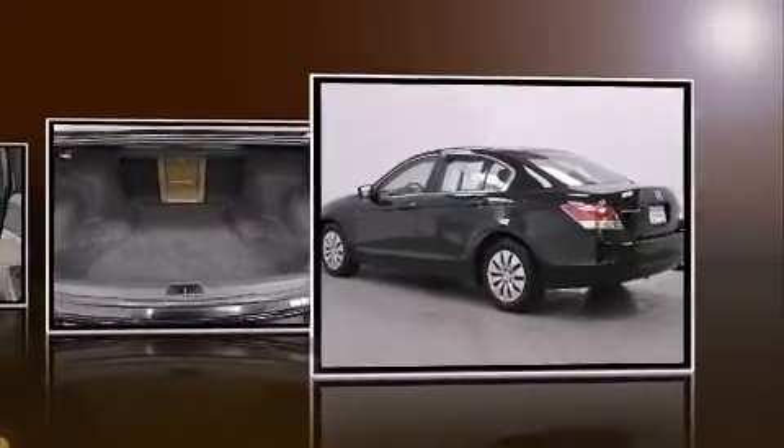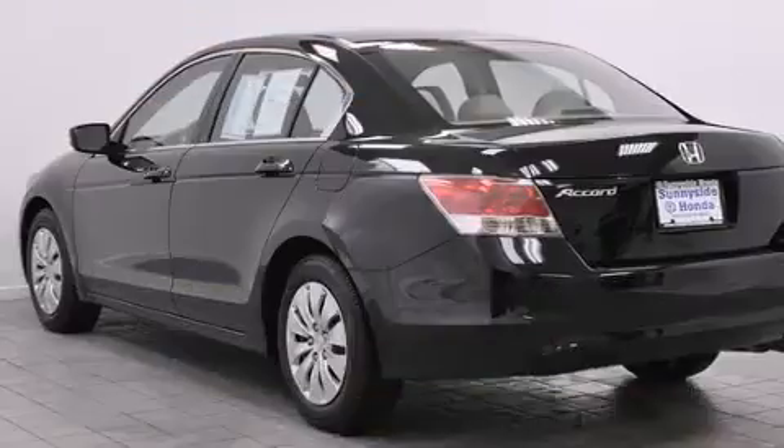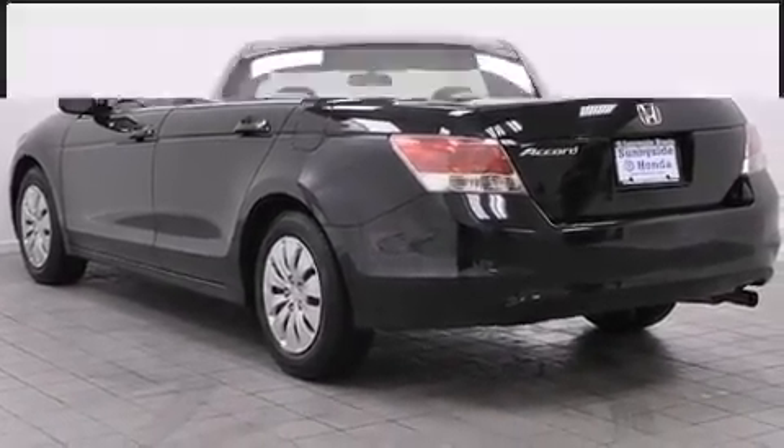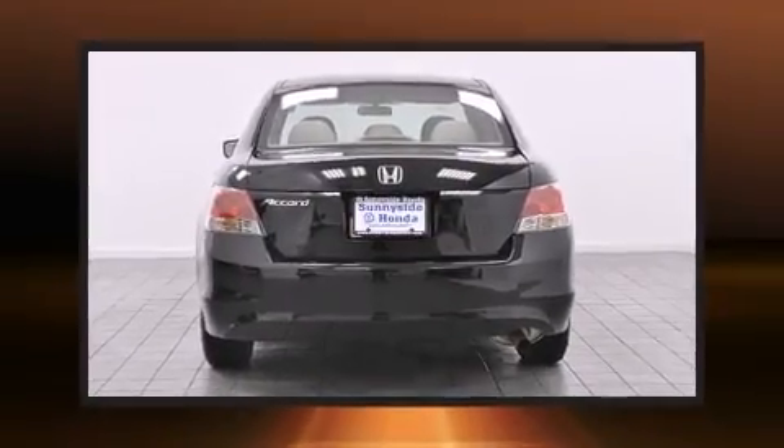It's equipped with tons of terrific amenities, but it won't break your budget — such as remote keyless entry, delay off headlights, speed-sensitive wipers, and power windows.